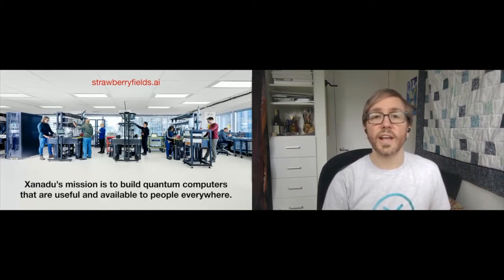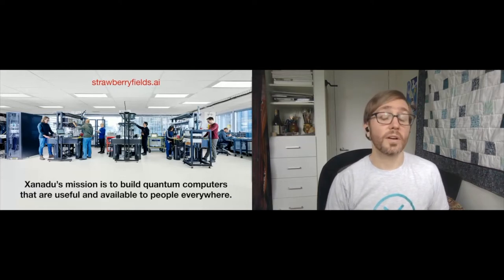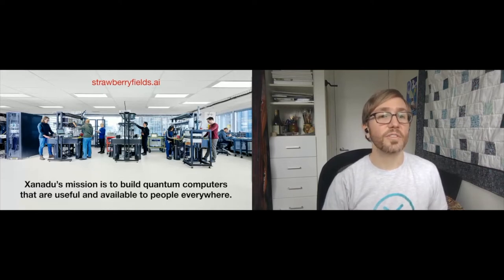The website strawberryfields.ai is a fantastic resource to learn more about photonic quantum computing in general and our hardware in particular. If you're curious to learn more about the technology behind Xanadu's approach, I strongly suggest checking out strawberryfields.ai, even if you're not going to be using the software.